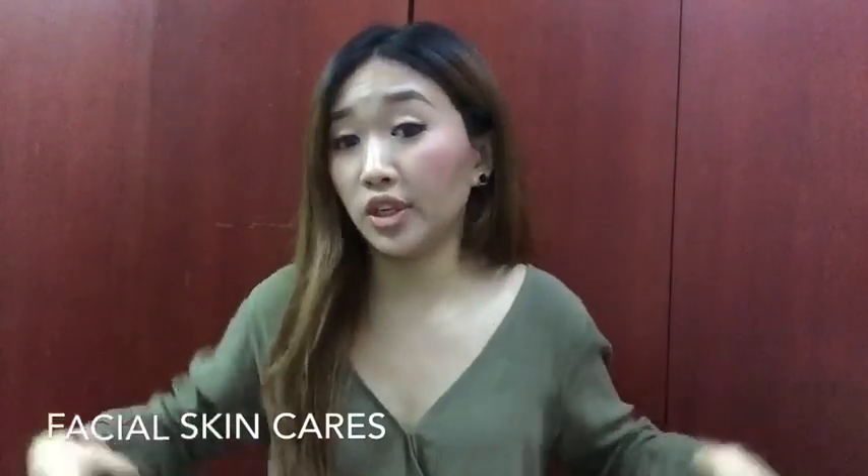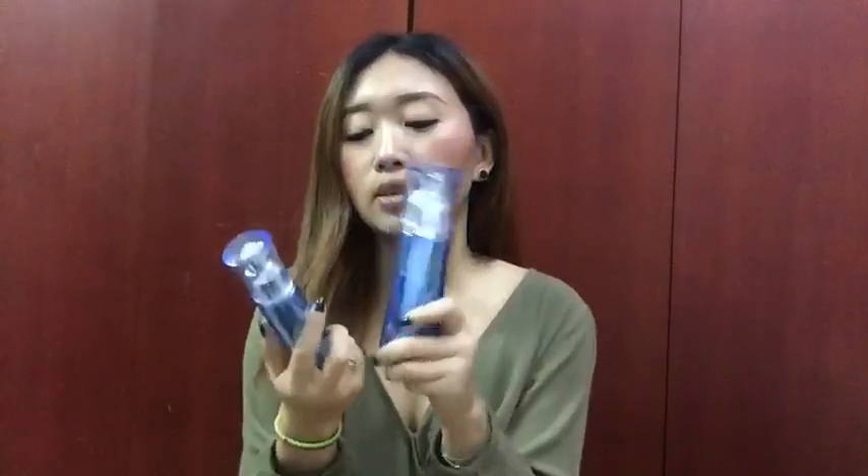Let's start with my facial skincare products. First, I'm going to show you this Bio Essence brand set — it comes with a deep nourishing toner and an oil serum for radiant youth. I've been using this set for almost three to four years and keep repurchasing it because I love it. I only use it at night — I wash my face, apply the toner, then the oil serum, and sleep it off.